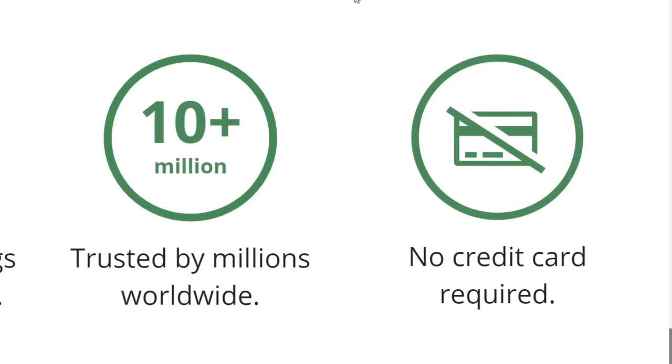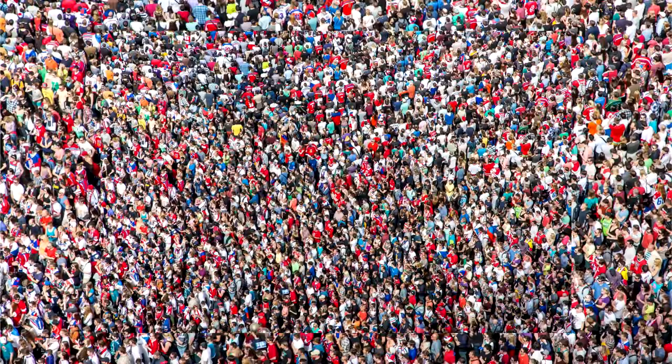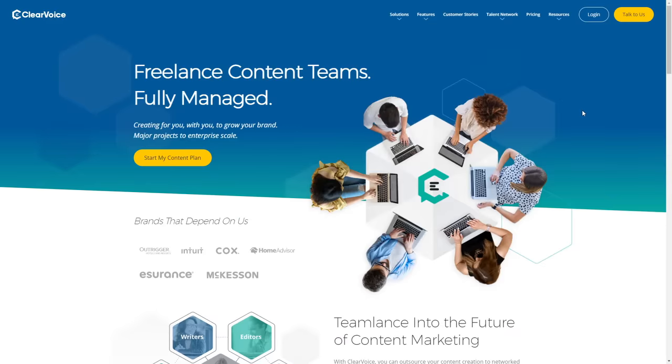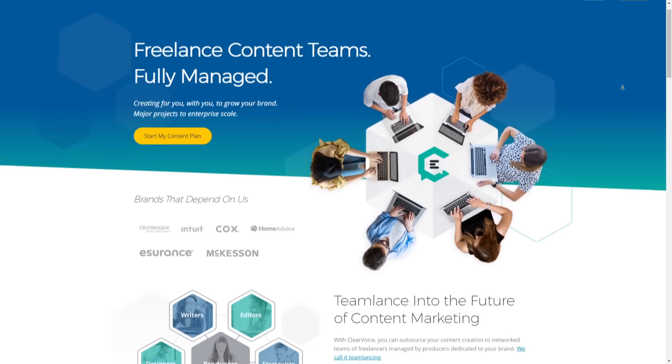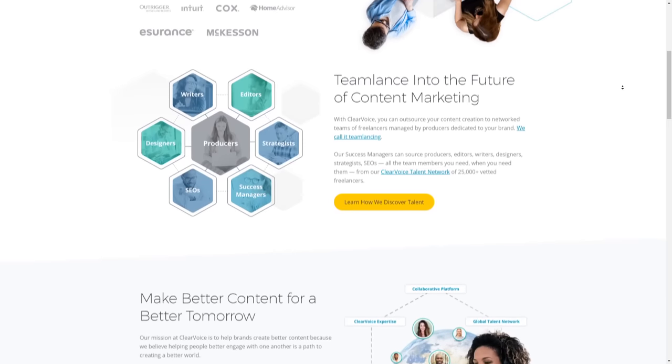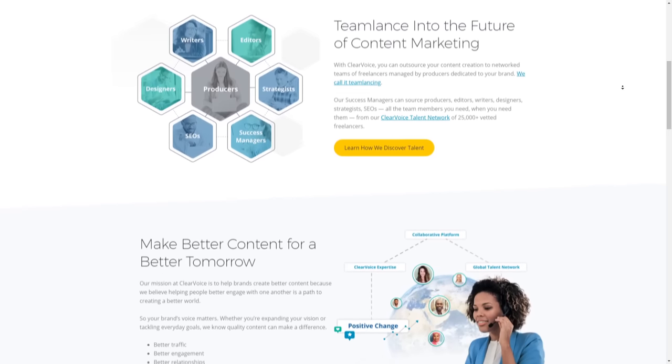Before I explain everything step by step, I want to show you that this tool — this absolutely free bot — is trusted by over 10 million people across the world, as you can see: trusted by millions worldwide, no credit card required because it's absolutely free, and you will not have to invest any money at all. The step number one will be to come over to a website called ClearVoice, which will actually pay you in real money — no points, no coins, no gift cards, but real cash which you can spend on whatever you want.